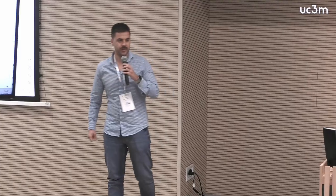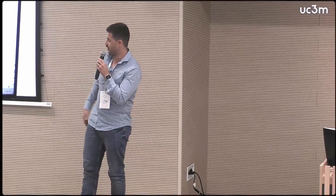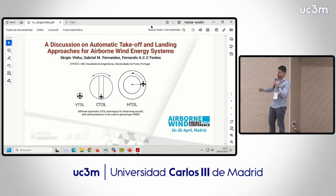Hi everyone, my name is Sergio Ving. I'm from the University of Porto and today I'm going to present a poster that is a discussion on automatic takeoff and landing.